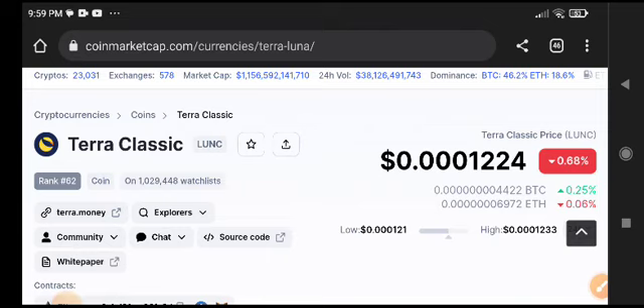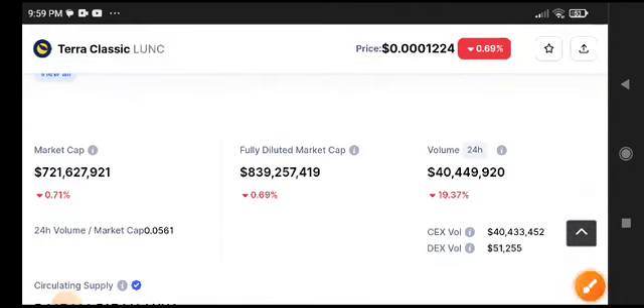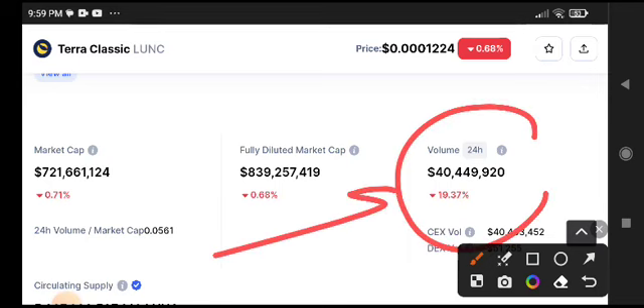If you are a futures trader and you want unlimited VIP signals, you must join my Telegram group because I will provide unlimited VIP signals free of course. Join now — the link is in the description.